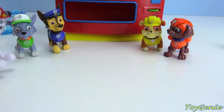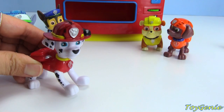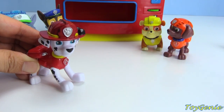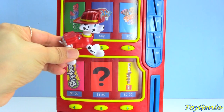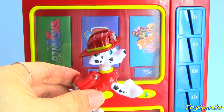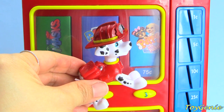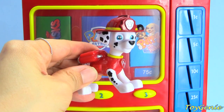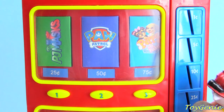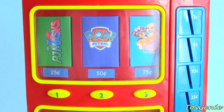Who's going to go next? Me! Okay, Marshall, you get to go next. Pick a surprise. What is Marshall going to pick? He's going to pick the Puppy in My Pocket. The Puppy in My Pocket surprise is $0.75. So let's go get $0.75 - that's three quarters. Here's one, two, three quarters.